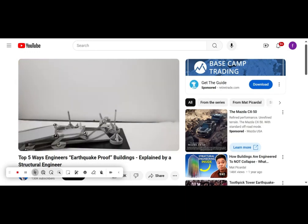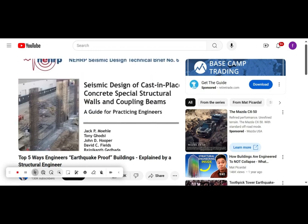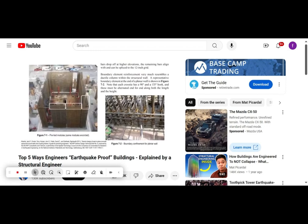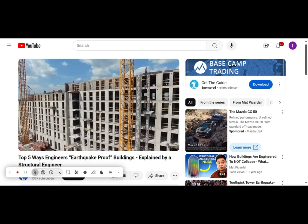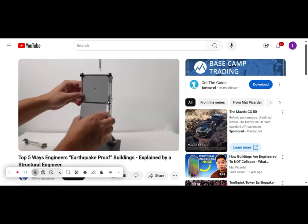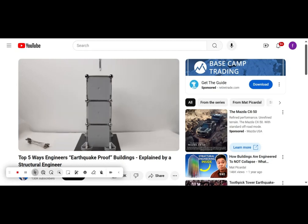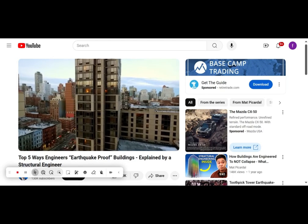Trust me, you do not want the earthquakes attacking the columns. Number three are the shear wall systems. Structural engineers call them shear walls, but they're basically walls that take the earthquake forces and prevent the building from shearing off the foundation. These are the bread and butter for concrete and wood buildings. When we install shear walls on the MOLA model, you can see that these are basically the strongest and the stiffest of the structural systems, so it's pretty common to see them used in mid-rise and high-rise projects.